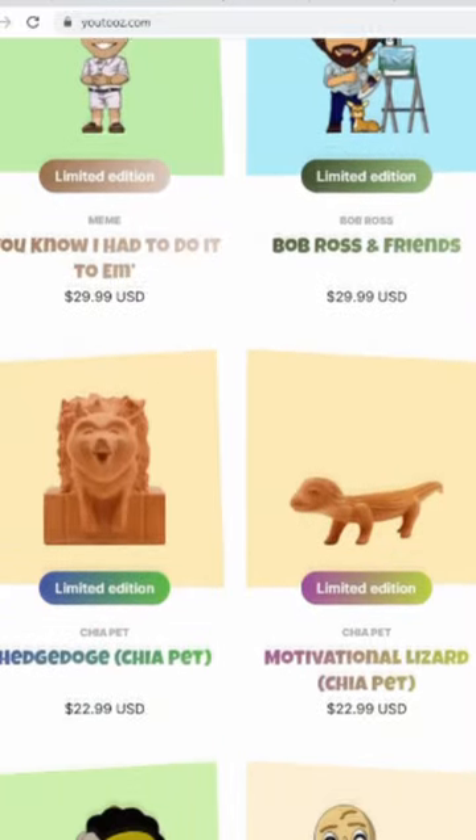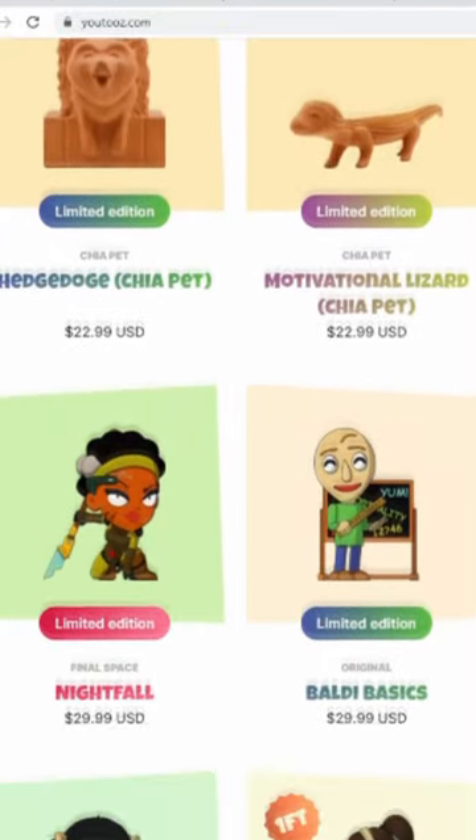This is the Crash Bandicoot Force set, which includes Crash, Neo Cortex, Coco, and Tawna, which all look amazing on their own, but phenomenal next to the rest. But there's tons of statues based on other games, memes, and even creators. Not me though, sorry guys.